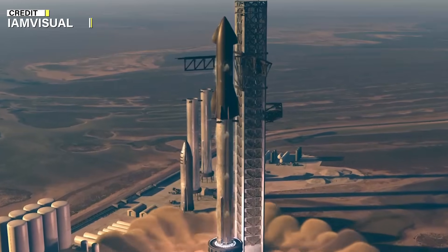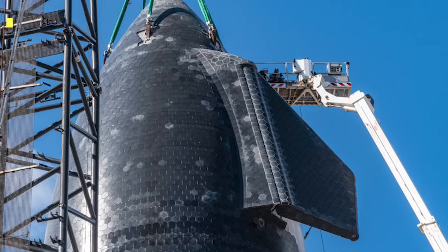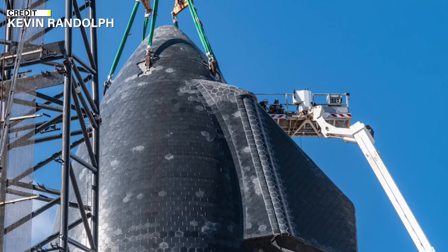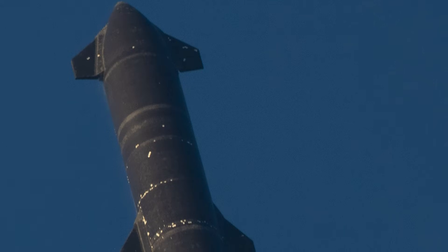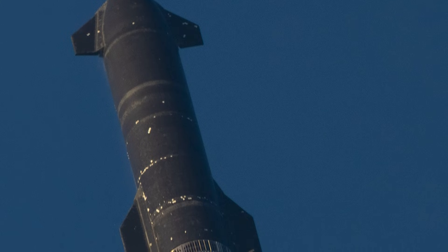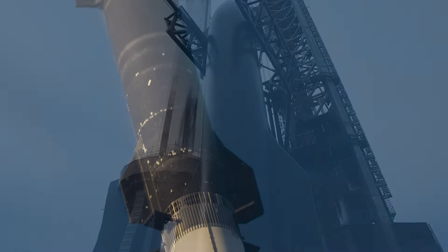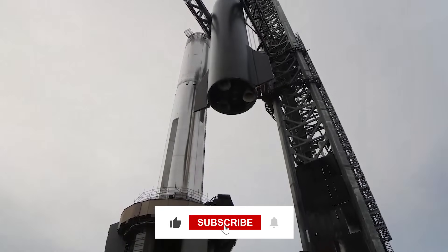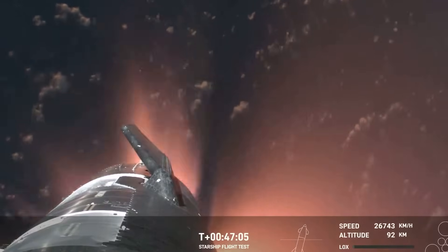Hello, everyone. Today we're discussing a crucial topic we haven't covered in a while. Can you guess what it is? Yes, it's the Starship's heat shield tiles. We're all aware that the heat shield crisis has been a persistent challenge for SpaceX's Starship program, and with the fourth Starship flight fast approaching, this issue has become more pressing than ever. The reliability of the heat shield is critical for the spacecraft's successful re-entry into Earth's atmosphere and its reusability.